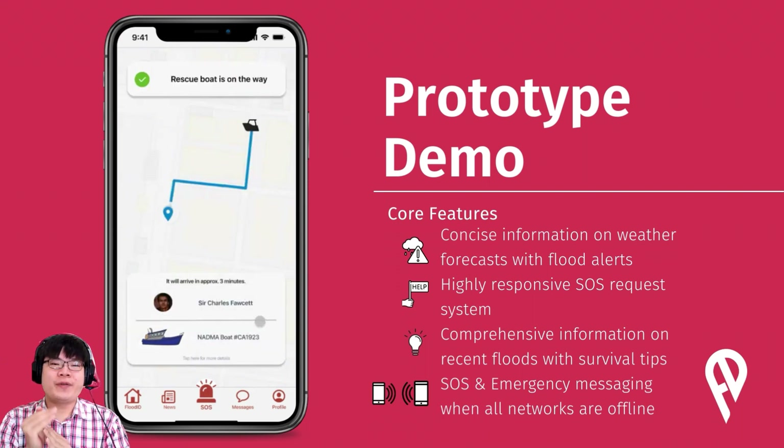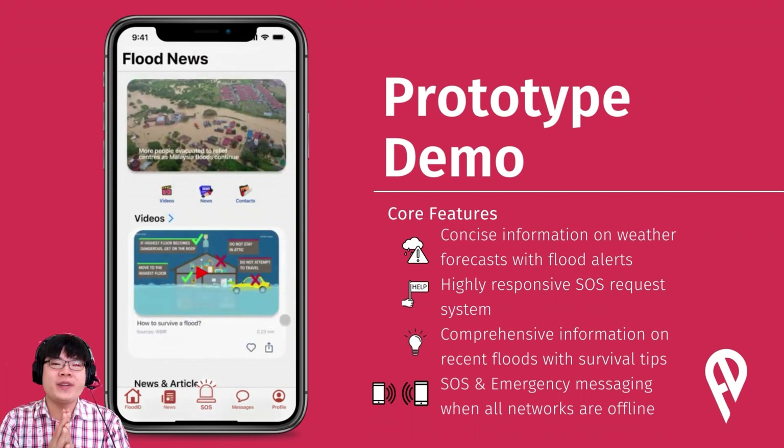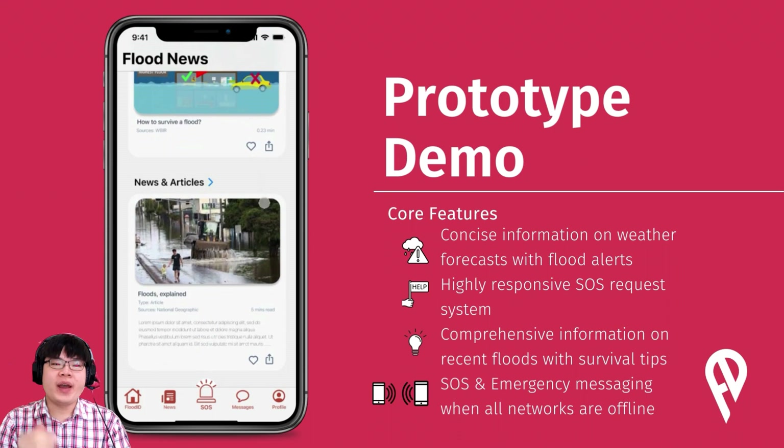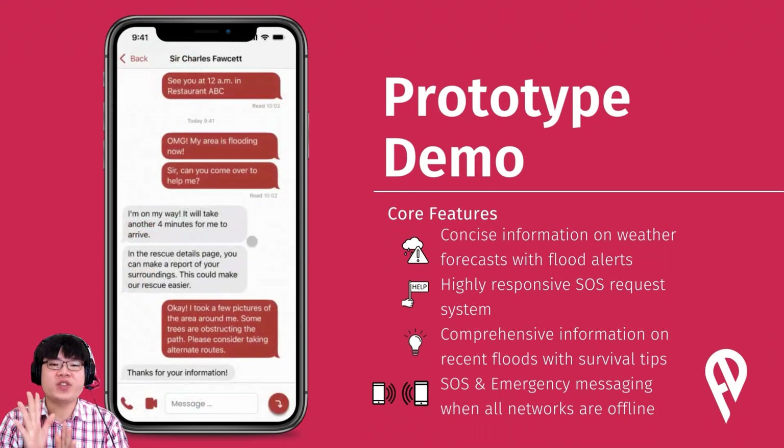Rescuers can download the Flood ID app to allow users to find them easily too. On the news screen, users can get relevant flood news and life-saving survival tips for free. Advertisements will be displayed here as well. With our proprietary SOS network, Flood ID uses Wi-Fi hotspot technology and Bluetooth to communicate with nearby users without any internet connection or phone service. This technology is similar to how Apple AirTag implements tracking even without internet access.